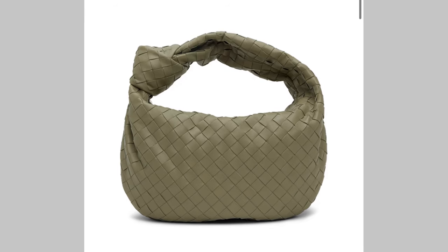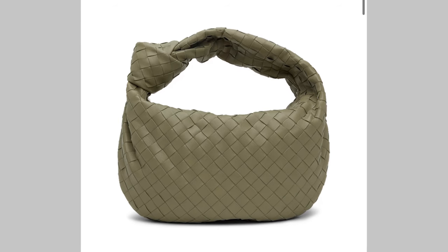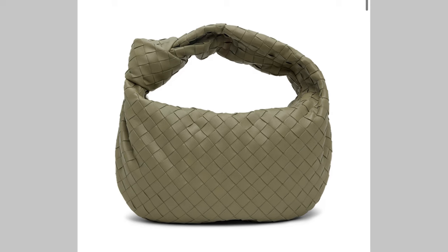Number two is Bottega Veneta — and there are two from Bottega. Am I going to pull the trigger? I don't know. The only bag I've bought this year so far is the Celine Triomphe, which I'm just loving. But I'm also loving the Bottega Jodie, believe it or not, in the teen or small size.